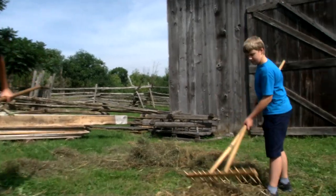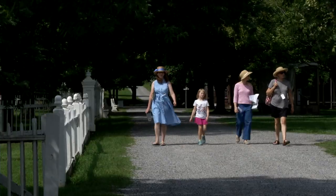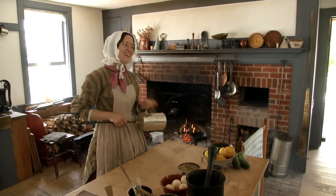When you enter the museum it's kind of like 21st century to 19th century. It's pretty cool because you see people in normal clothes and then you come in and they're all dressed up. It's really cool.